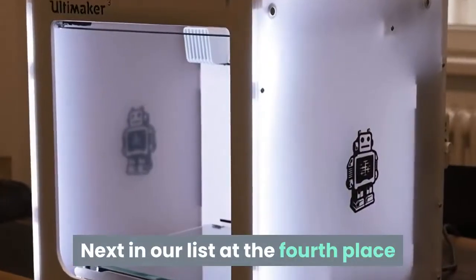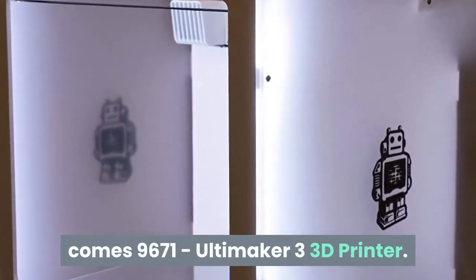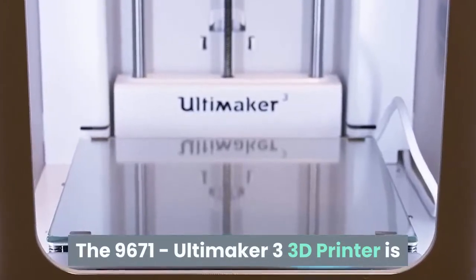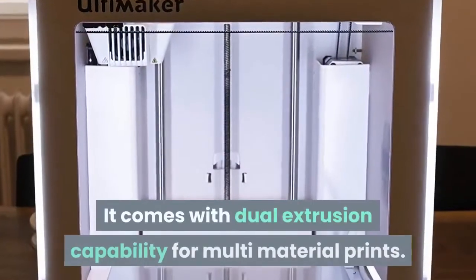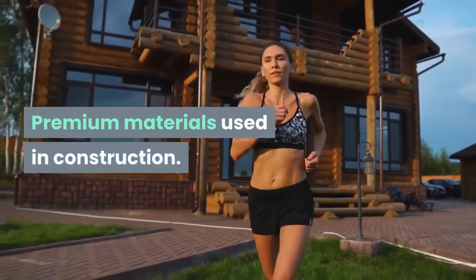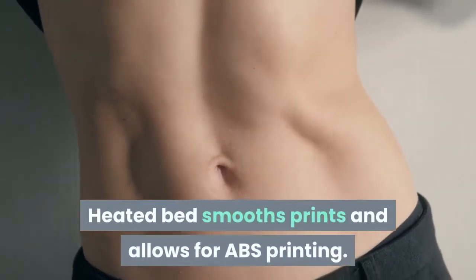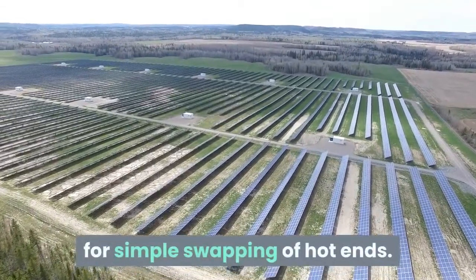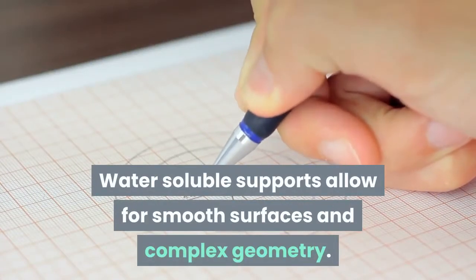Next in our list at the fourth place comes the Ultimaker 3 3D printer. It is the newest 3D printer from Ultimaker and comes with dual-extrusion capability for multi-material prints, premium materials used in construction, a heated bed that smooths prints and allows for ABS printing, and an innovative print core system that allows for simple swapping of hot ends. Water-soluble supports allow for smooth surfaces and complex geometry.